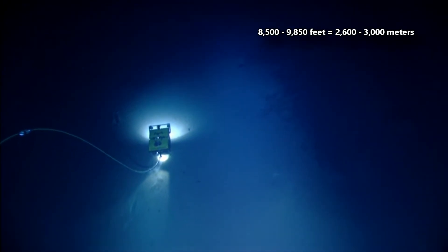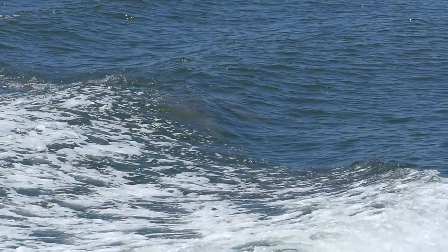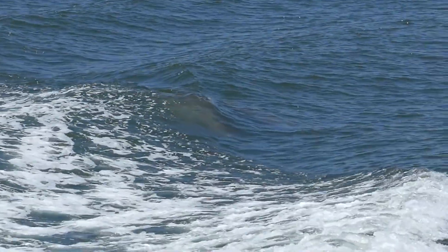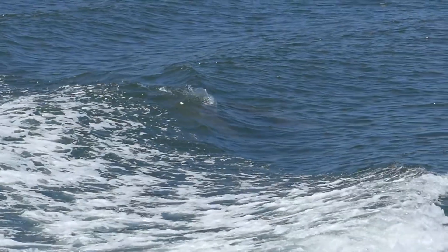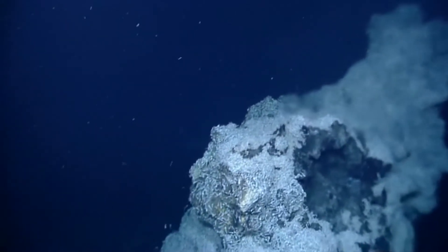Ping-pong tree sponges have been observed in the eastern Pacific Ocean, typically between 8,500 and 9,850 feet in depth. They're known from the East Pacific Rise, but other species have been found elsewhere, like the Atlantic Ocean and Gulf of Mexico. These sponges live on the outskirts of hydrothermal vent communities.